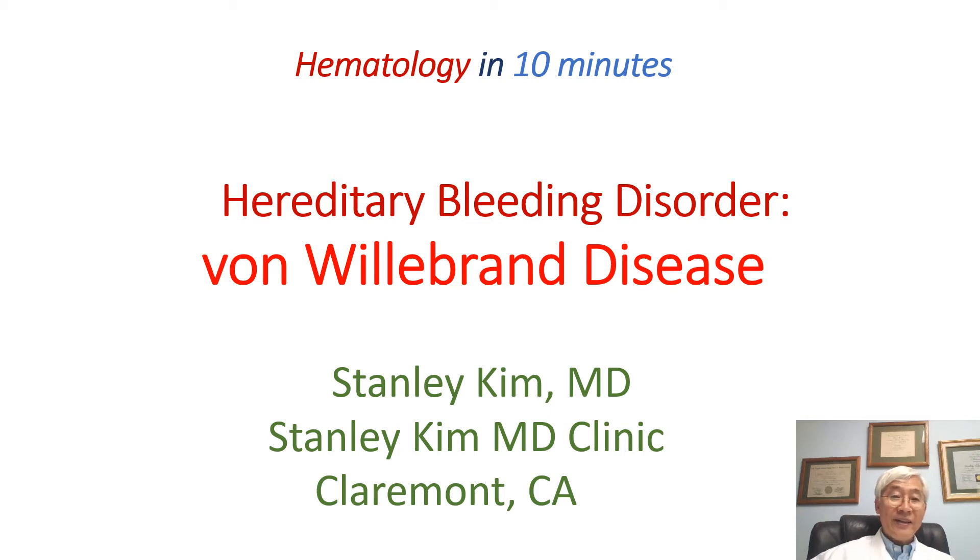Hello, this is Dr. Stanley Kim, hematologist in Claremont, California. Today we will discuss hereditary bleeding disorder, especially von Willebrand disease.